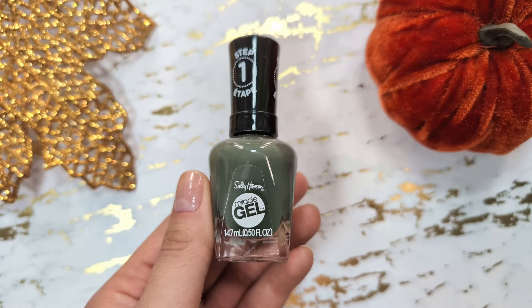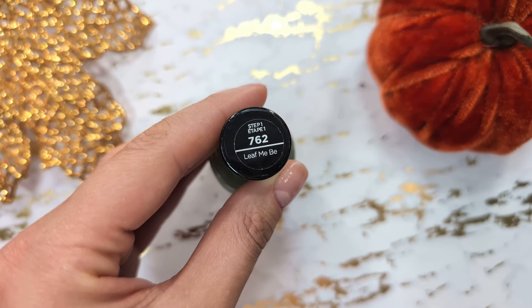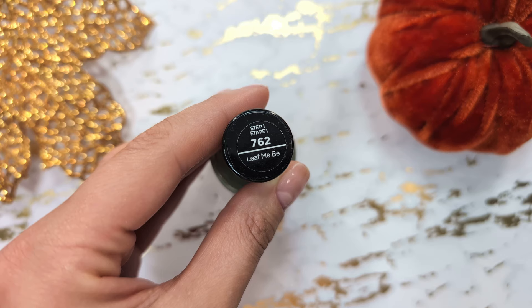Moving on, there is a gorgeous green shade from Sally Hansen. I bought this nail polish last year and it's been my favorite ever since, especially for the fall season.